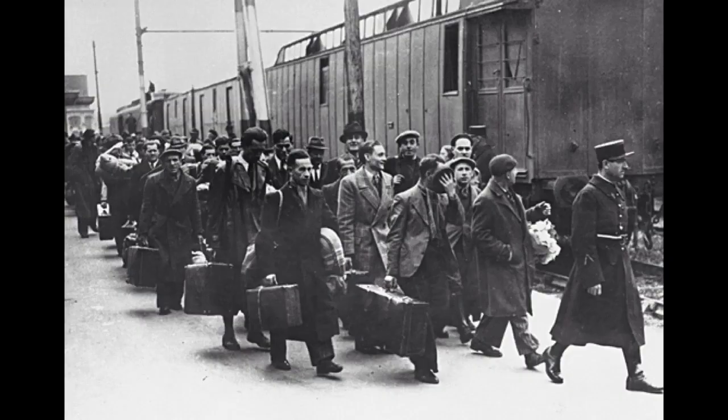To the left were elderly men or women, young women, children, or those unfit for hard labor. To the right were young men or those fit for labor. The left line would be sent to the gas chambers for immediate extermination, and the right line would be sent to forced labor camps to eventually die of starvation, exposure, and or forced labor.